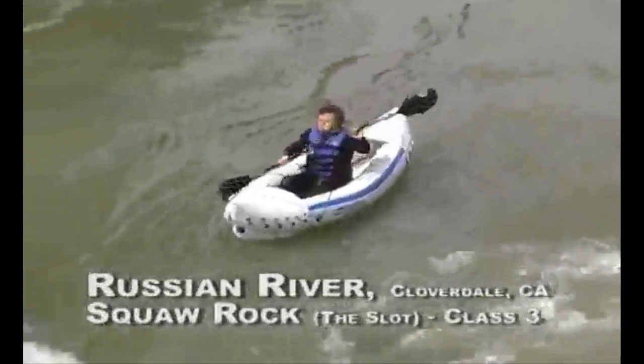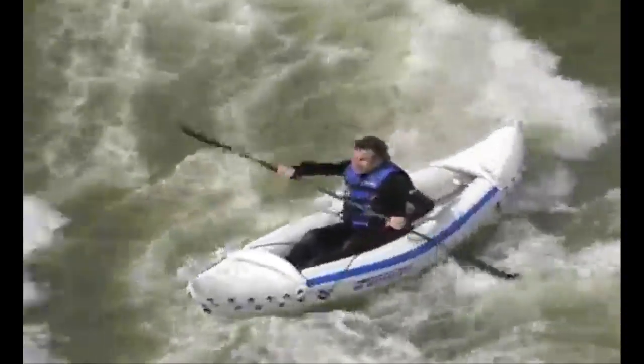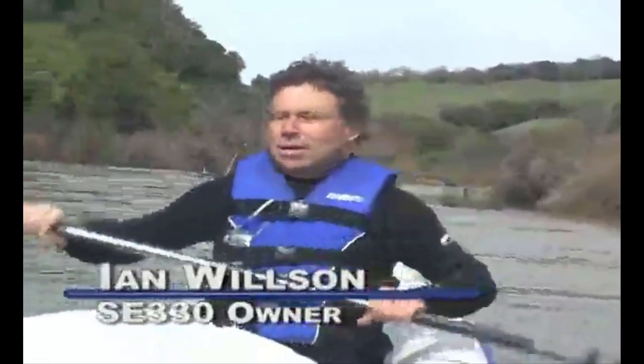What's it like going down a Class 3 Rapid in the Sea Eagle? It's really fun. My name is Jan Wilson. I own four Sea Eagles just like this, and pound for pound I don't think you can get a better product.